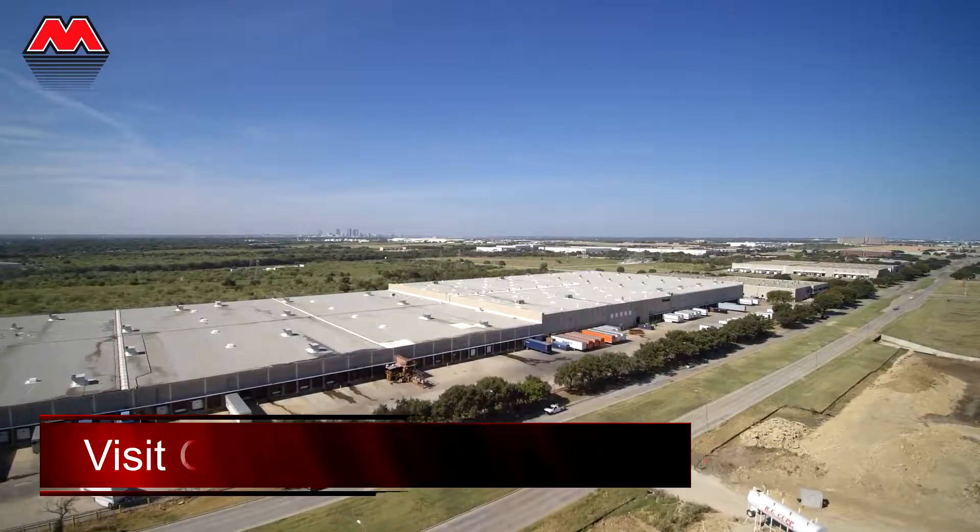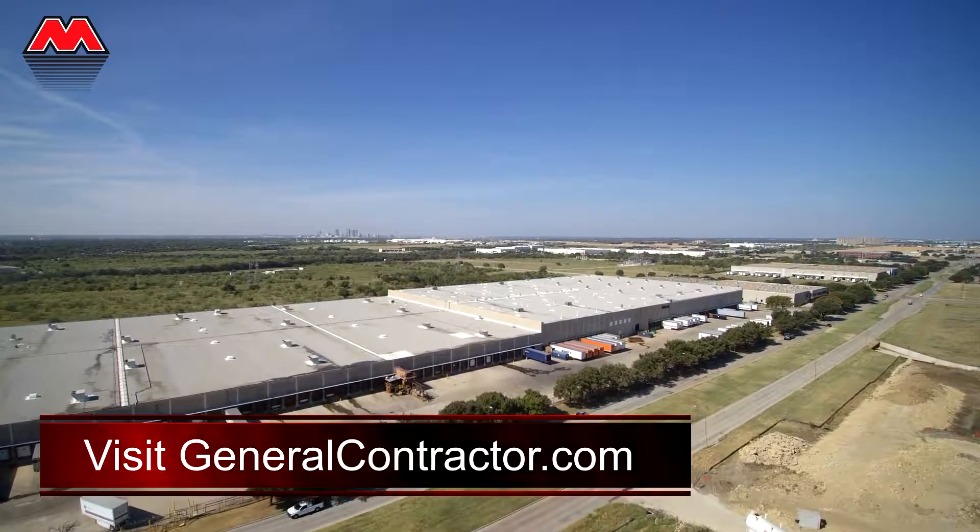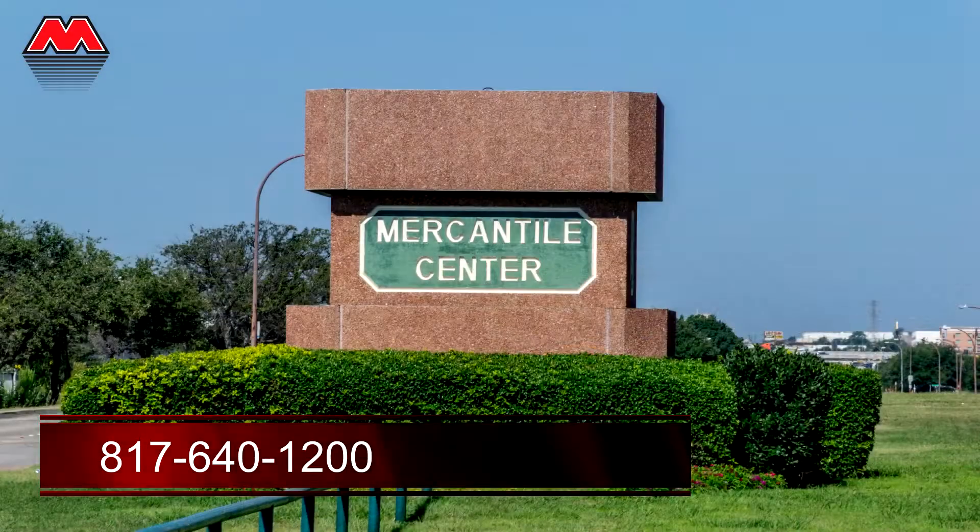Want to learn more? Visit GeneralContractor.com or call us at 817-640-1200.